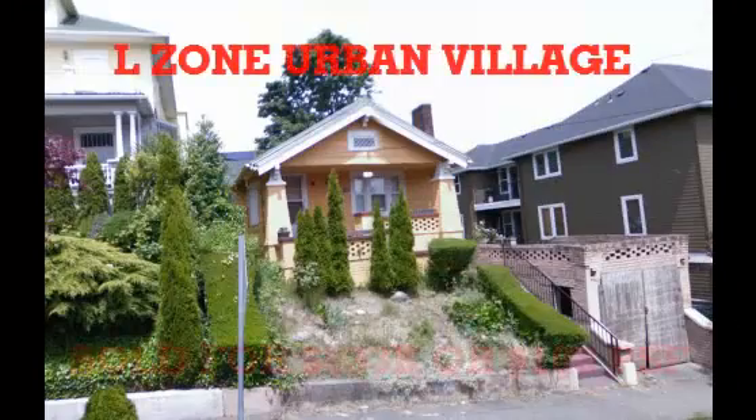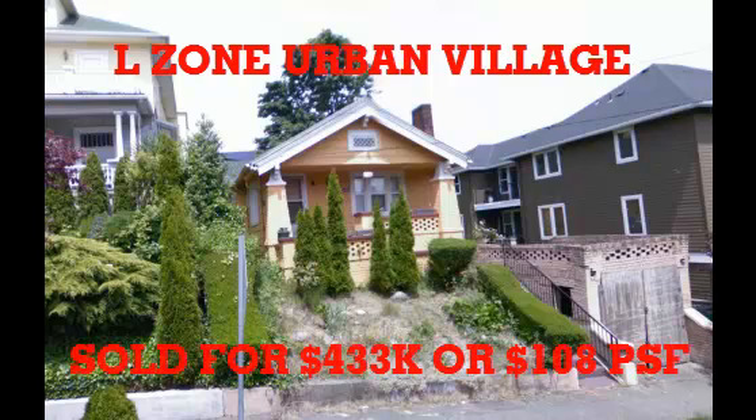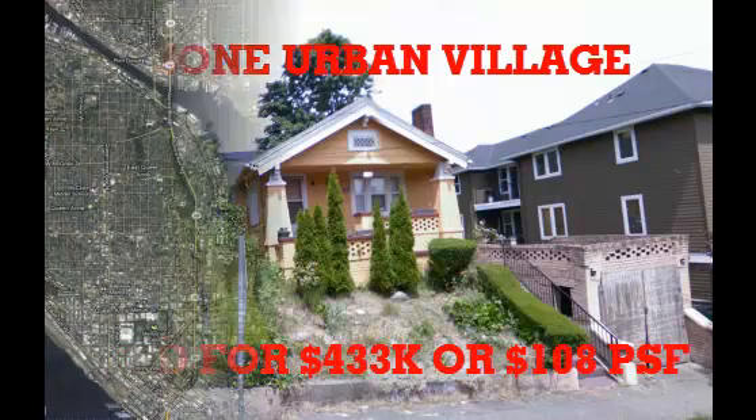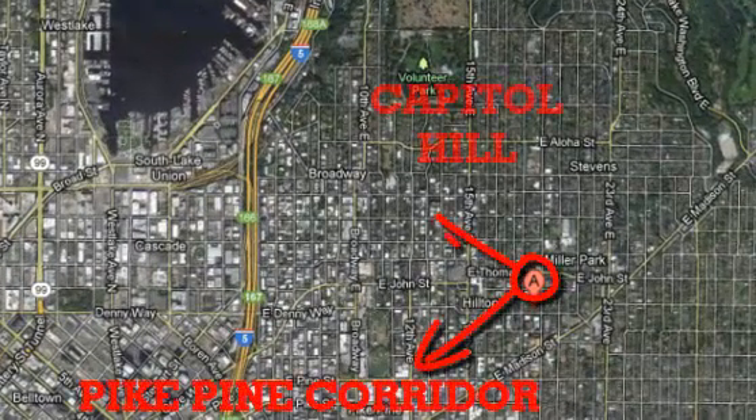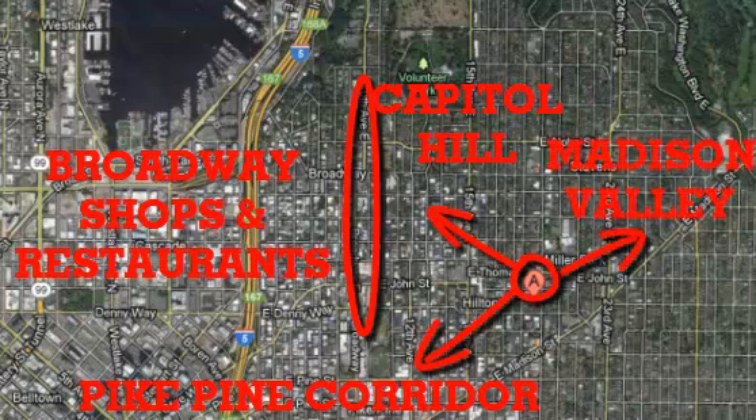The second one was up on Capitol Hill, 1814 East Aloha. It was a little 4,000 square foot L-zone that they're going to put an apartment building on. This one sold for $108 a square foot. You can see from the overhead this is also one of the best, most walkable neighborhoods in the city — really close to everything.